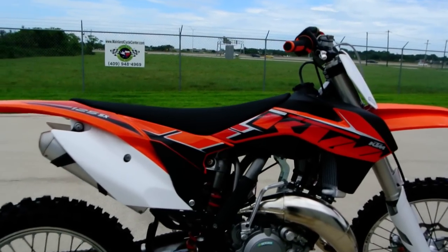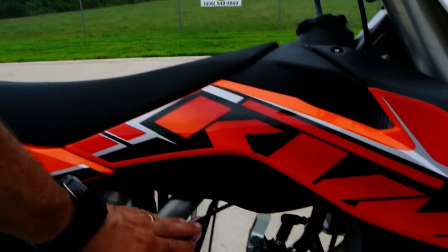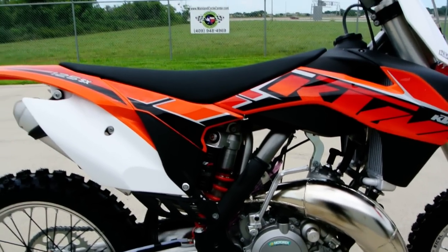It has a steel chrome moly E-frame. KTM really likes the steel frames and the handling characteristics of those frames.